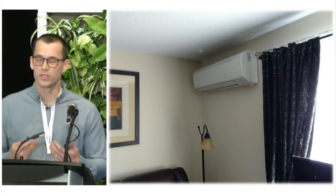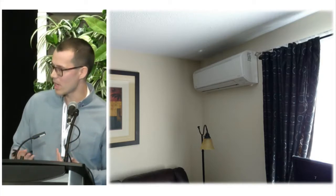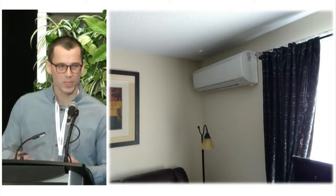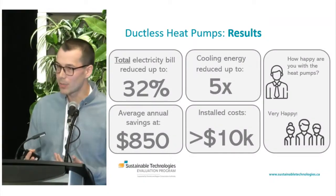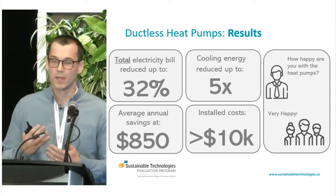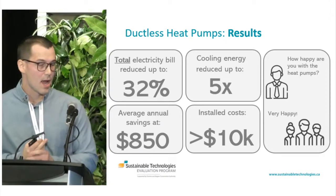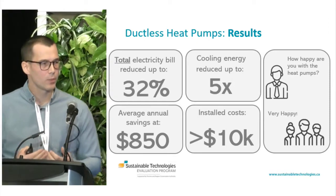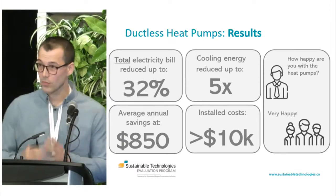The aim of our study was to measure the energy savings. In addition to the heating equipment, we installed sensors, data loggers, and other equipment to measure savings over about a year of operation, and calculated savings according to the IPMVP — the International Performance Measurement and Verification Protocol. Over about a year of operation, we found that the heat pumps reduced the total electricity bill by up to 32%. Cooling energy was drastically reduced compared to window shaker air conditioners — by five times, which surprised even us. We estimated annual energy savings of about $850 per year, and tenant interviews were overwhelmingly positive.